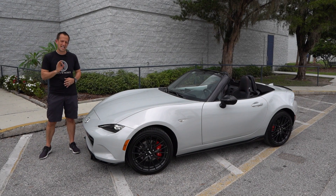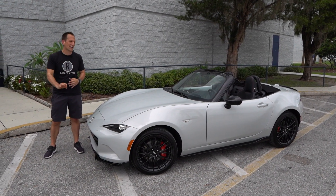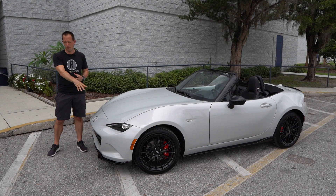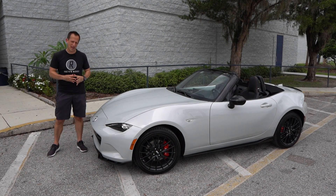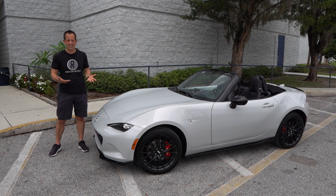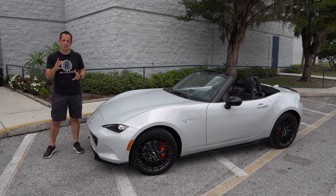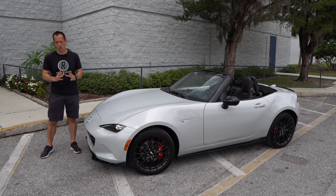I have a 2019 Mazda MX-5 Miata, and it's exactly the way that I would option mine. Not only is it the club trim level, but it also has the Brembo brake performance package and the Recaro seat package as well. Plus, ceramic metallic — I think I found my new love when it comes to my favorite color on a Mazda, because sole red is definitely great, but I'm really digging this ceramic metallic.